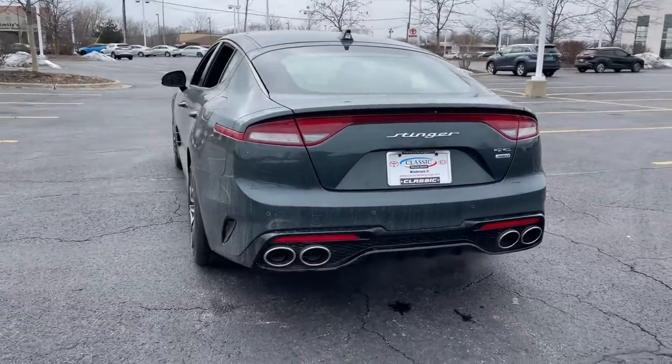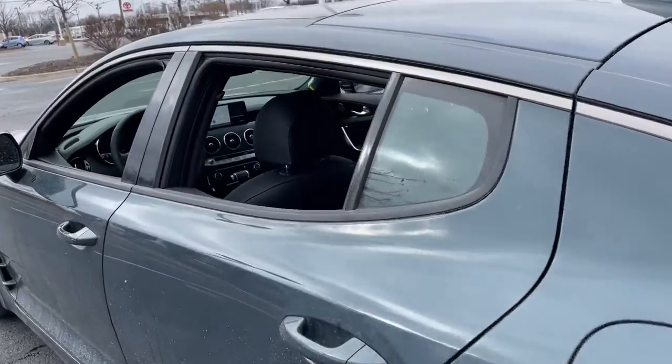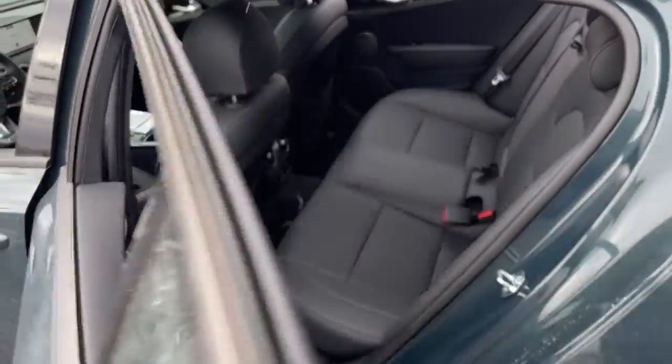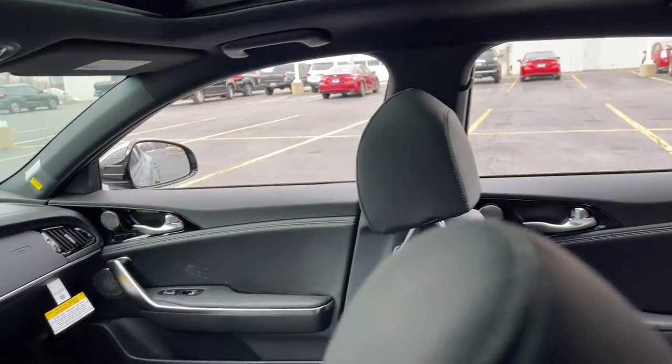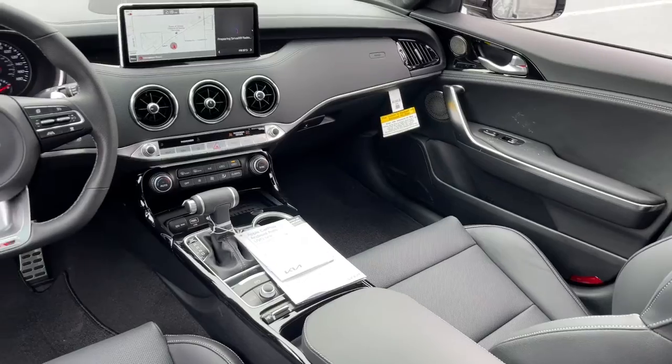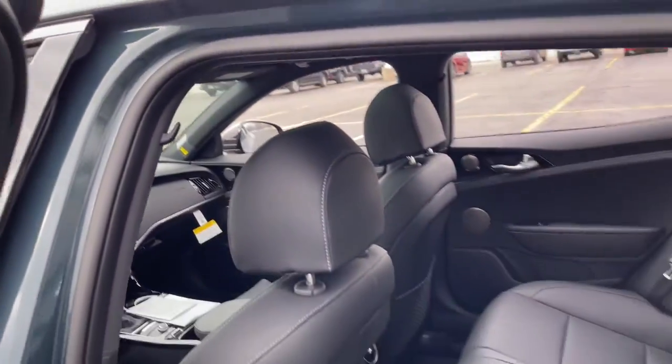Adaptive cruise control, keyless start, satellite radio, backup camera, heated mirrors. Feel all your senses come alive in this exceptional Stinger. Treat yourself to a test drive today — our staff will toss you the keys and give you an outstanding customer experience.